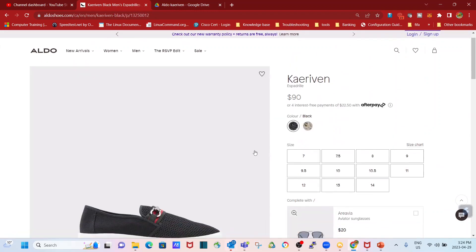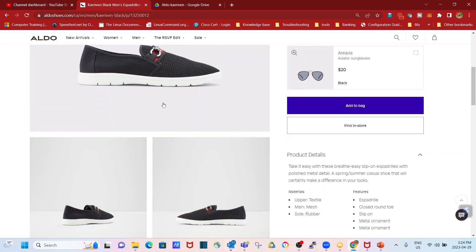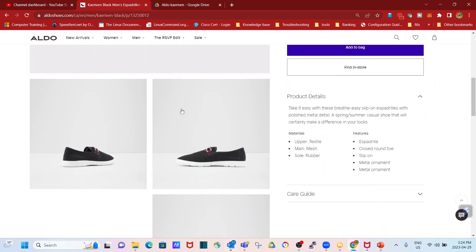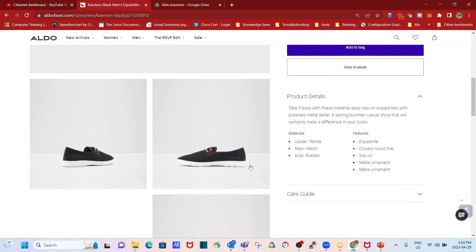What really gives the black that little bit more character is that hint of red just under the metal ornament — that's really the X factor for the black one, which is why it's my preference. The website says: "Take it easy with these breathe-easy slip-on Espadrilles with polished metal detail, a spring/summer casual shoe that will certainly make a difference in your looks." And believe me, it definitely does. The upper material is textile with a mesh look, the sole is rubber making it comfortable to wear, and the features include a closed round toe, slip-on design, and the metal ornament.